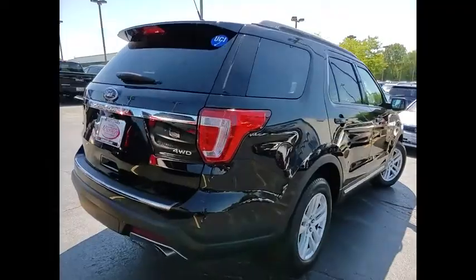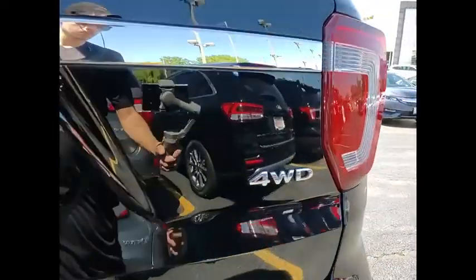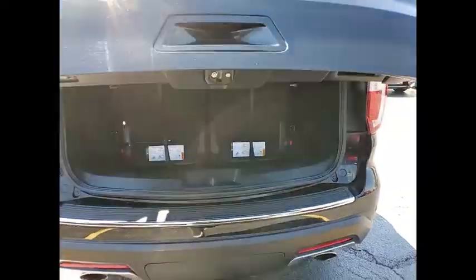Tire pressure monitor, four-wheel drive, heated mirrors, aluminum wheels, rear spoiler, brake assist, traction control, stability control, daytime running lights.